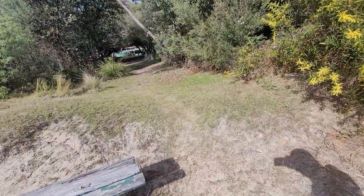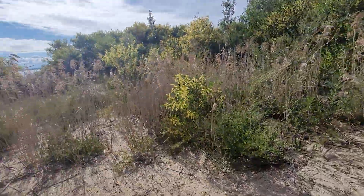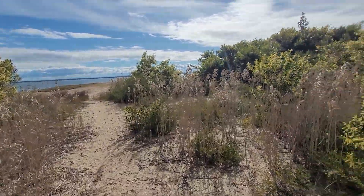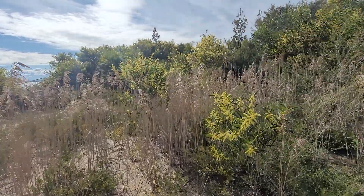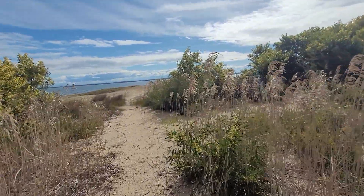That's where the beach started. Most years you'd have probably about this size of beach this time of year, and nothing here would be alive — none of these flowers, none of the grasses here, none of the trees at all.